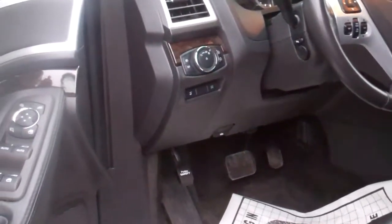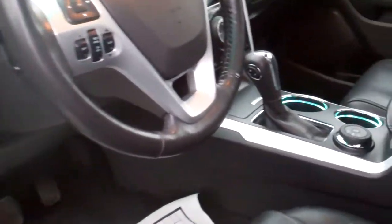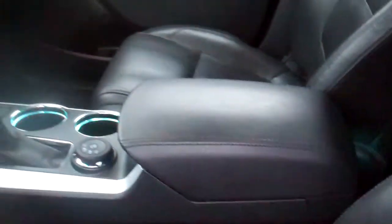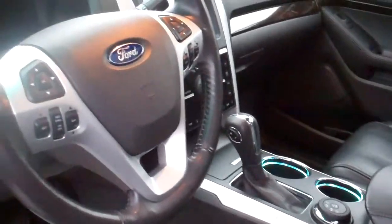It's got adjustable pedals, power everything, leather heated seats — I believe this even has the heated steering wheel — cooled seats, third row, Microsoft Sync, My Ford Touch. I could just go on and on.